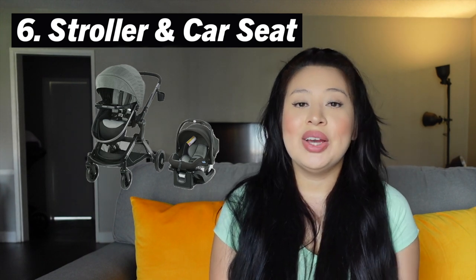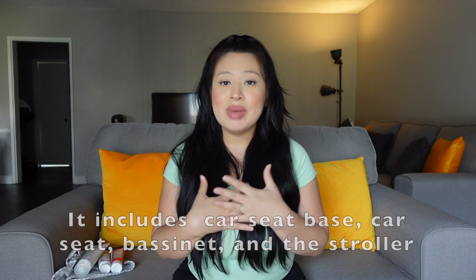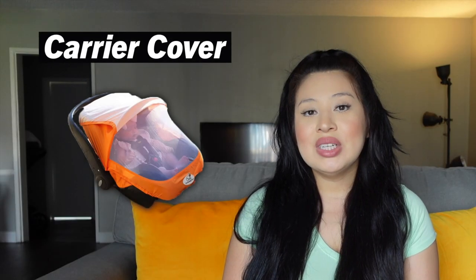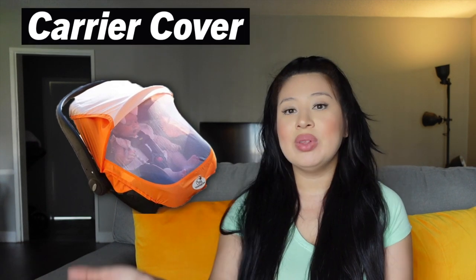Obviously you want to have a car seat and stroller. The stroller we were gifted is a Graco travel system — a travel system is basically a stroller that also comes with a car seat you can click on top. That's very convenient because we can easily clip on the car seat and put her in it, or take off the car seat and put it right into our car. We also got a convertible car seat for when she gets older, called the Chicco Fit Four-in-One Convertible Car Seat.